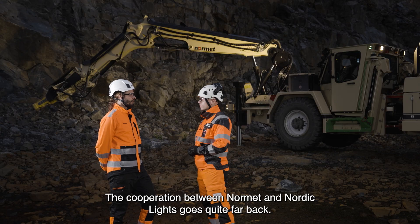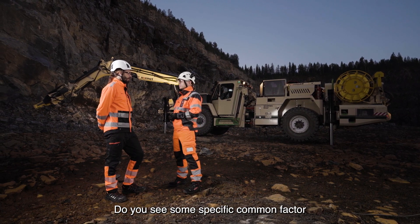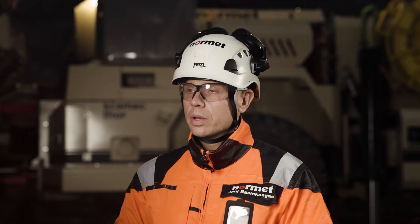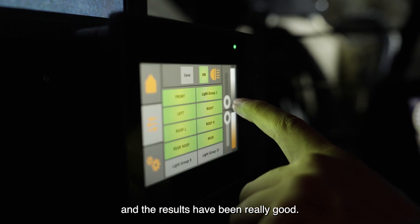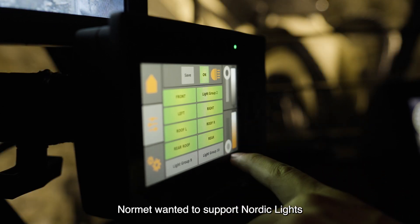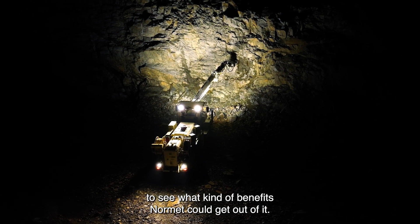The cooperation between Nomad and Nordic Lights goes quite far back — we have done several projects together. We have done several lighting simulations together and the results have been really good. These good results are the reason why Nomad wanted to support Nordic Lights with the new lighting solution and also to see what kind of benefits Nomad could get out of it.